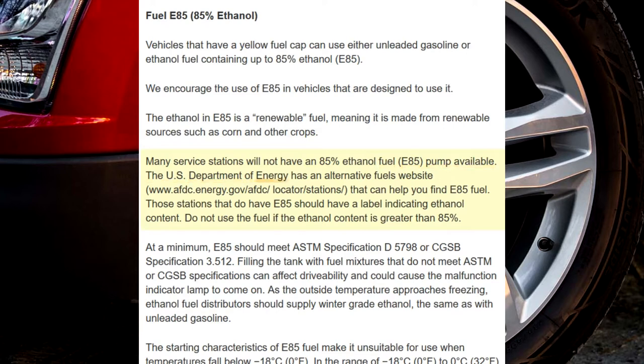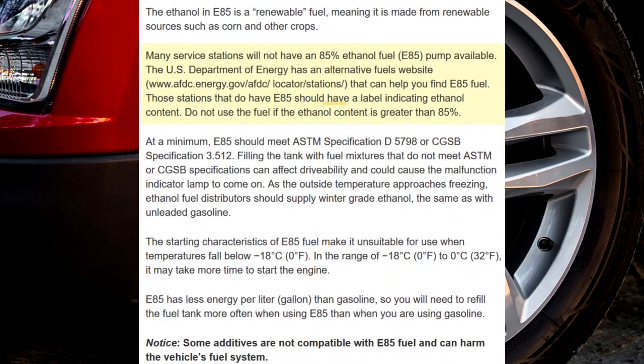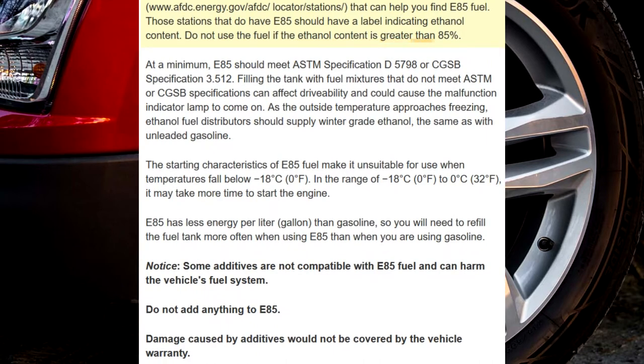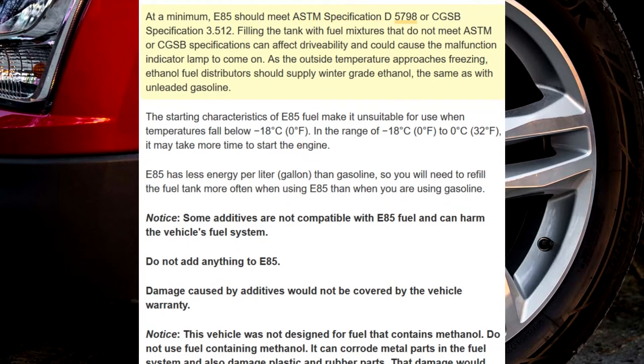The US Department of Energy has an alternative fuels website, www.afdc.energy.gov/afdc/locator/stations/, that can help you find E85 fuel. Those stations that do have E85 should have a label indicating ethanol content. Do not use the fuel if the ethanol content is greater than 85%. At a minimum, E85 should meet ASTM specification D5798 or CGSB specification 3.512. Filling the tank with fuel mixtures that do not meet ASTM or CGSB specifications can affect drivability and could cause the malfunction indicator lamp to come on.